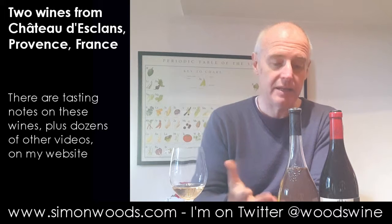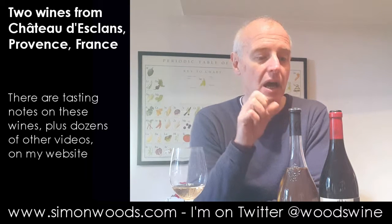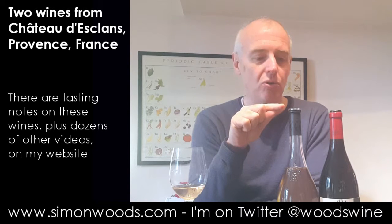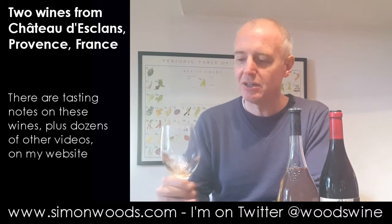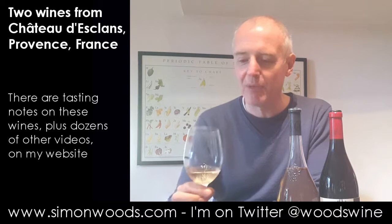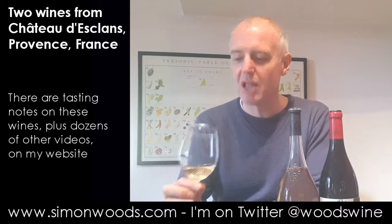He now does four rosés: the bottom one is called Whispering Angel, the next is Rock Angel, then there's one called L'Éclan, and this is the top one — weighing in at about 70 to 80 quid in the UK. So not your bog-standard everyday rosé by any means.